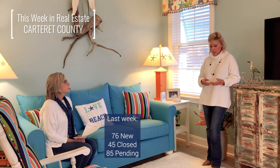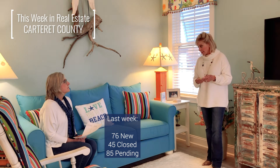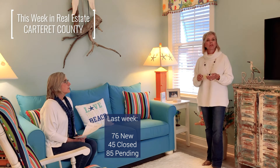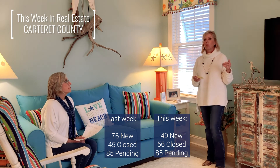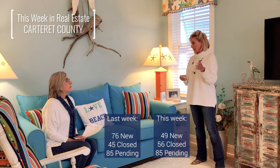Just to wrap up with last week's numbers and this week's numbers: last week, there were 76 new homes that came on the market, 45 were closed, and 85 went pending — so more pending than came on the market. This week, we are down in terms of new homes coming on: we have 49, with 56 closed and 82 pending. So last week we pended twice as many as came on the market, and this week we pended more than came on the market.